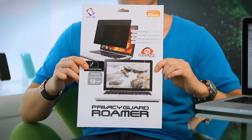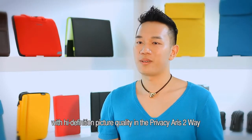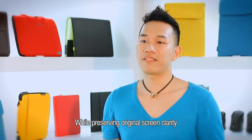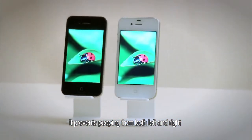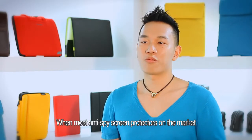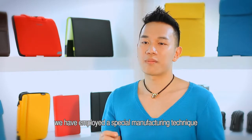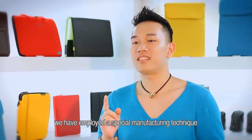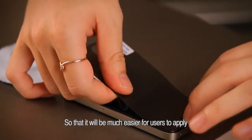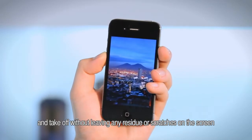We have combined two-way left and right anti-spying with high-definition picture quality into the Privacy Iris 2-Way. Whilst preserving original screen clarity, it prevents peeping from left and right, whether that's intentional or not. We have employed a special manufacturing method to make ours super thin, so it will be much easier for users to apply and take off without leaving any scratches or residue on the screen.